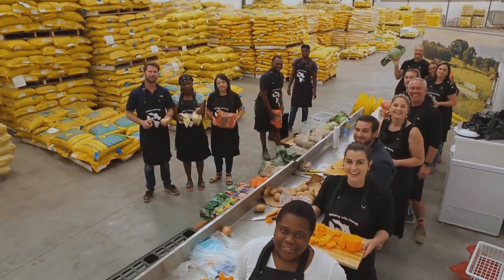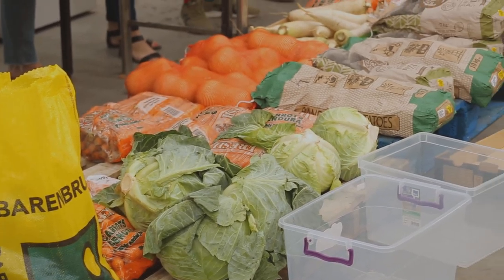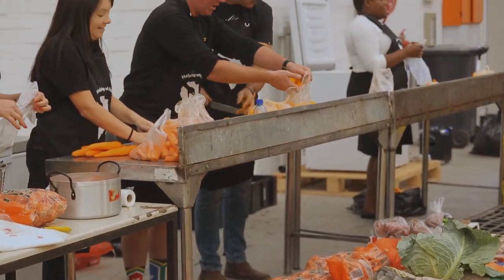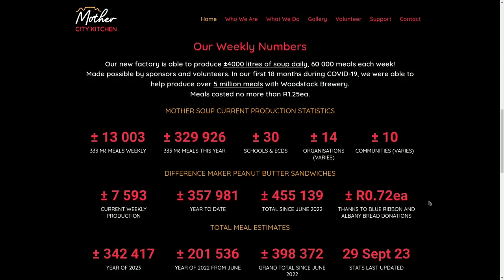We would also like any donations from farmers, and we are looking at vegetables at a good price. So far this year, we have produced over 100,000 litres of soup, and we can produce much more.